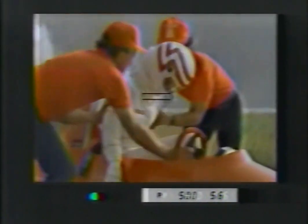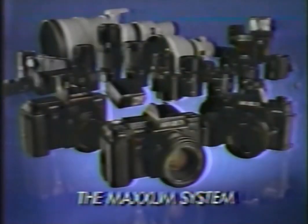Nothing escapes the eye of Maxxum. The world's first SLR with built-in autofocus — Minolta Maxxum focuses by itself. Sharp. Fast. Only the human eye focuses faster. With Minolta Maxxum, you even get unexpected shots that would have gotten away. The incredible Maxxum system, only from the mind of Minolta.